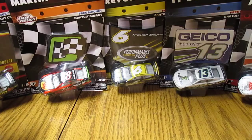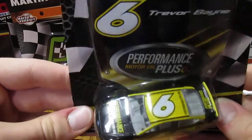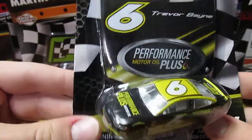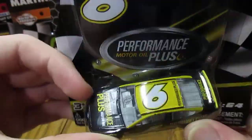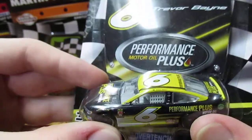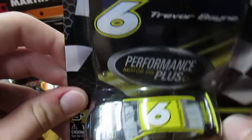Next we have Trevor Bayne's number 6 Performance Plus car. This is a good one to pick up — have another 6 car for Bayne. Mackenzie even ran a few races in this car with the same paint scheme and everything. It'll be a nice one to add to the collection. Just real nice overall with the black and yellow — a real kind of basic paint scheme, but still pretty cool looking.